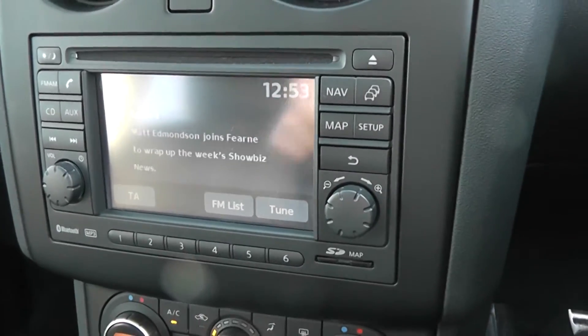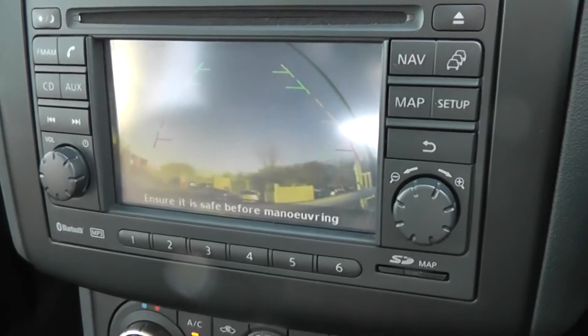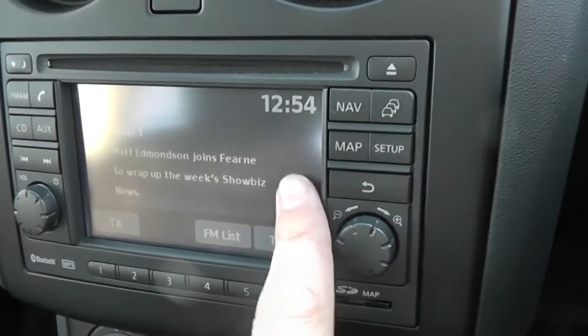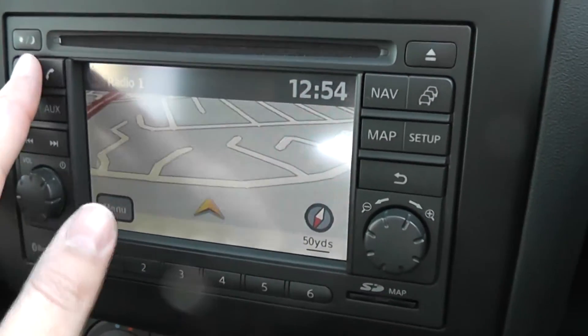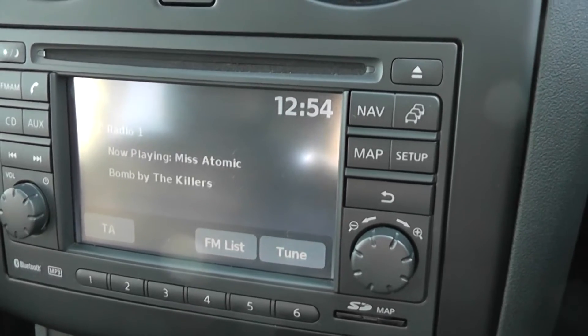Looking at the stereo system, the LCD screen is the display for the rear view camera. There's also the Nissan Connect sat nav system, and the screen is fully touch screen. The stereo is an FM/AM tuner with a single CD player.